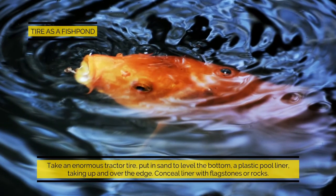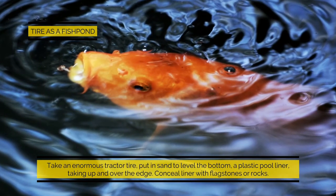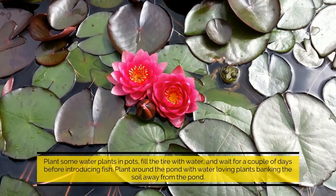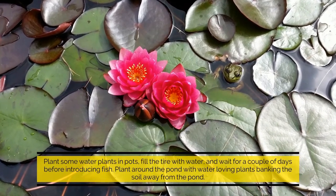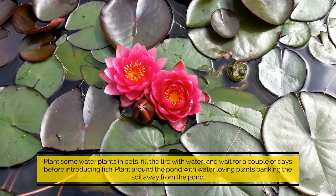Tire fish pond: take an enormous tractor tire, put in sand to level the bottom, add a plastic pool liner taken up and over the edge, then conceal the liner with flagstones or rocks. Plant some water plants in pots, fill the tire with water, and wait a couple of days before introducing fish. Plant around the pond with water-loving plants, banking the soil away from the pond.